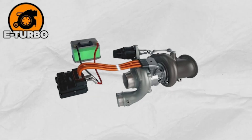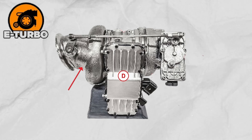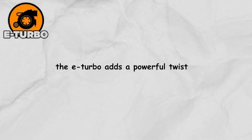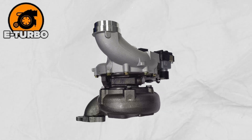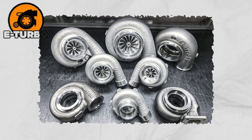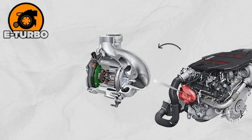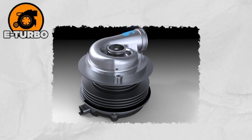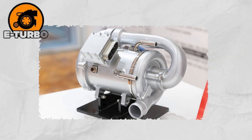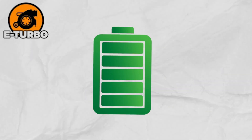The electronic turbo, or E-Turbo, marks a major revolution in modern turbo technology. Unlike traditional turbos that rely only on exhaust gases to spin the turbine, the E-Turbo adds a small electric motor that helps spool it up instantly. This eliminates turbo lag and delivers sharp, consistent power across the entire rev range. What makes it all possible is the switch from old 12-volt systems to new 48-volt setups found in mild hybrids, providing enough juice to power that electric assist. The E-Turbo can also act as a generator, capturing wasted exhaust energy and turning it into electricity to recharge the battery.